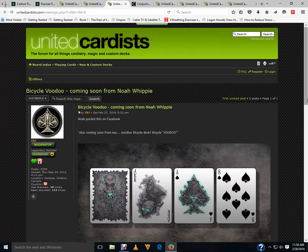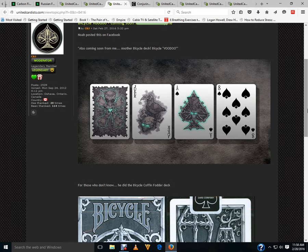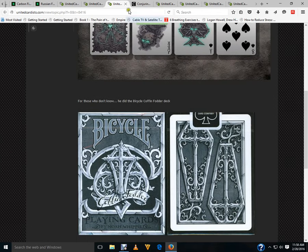Next up, Bicycle Voodoo coming soon from Noah Whippy. Not a big fan of the back design being one-way and kind of weird, but I guess it's a voodoo doll — it's supposed to be one-way. The faces look pretty nice so far, no court cards yet, but the Ace of Spades is pretty cool and the pips are completely custom. He previously did the Bicycle Coffin Futter Deck a couple years ago — you can see the review on my channel. He apparently also has another Kickstarter deck coming soon.